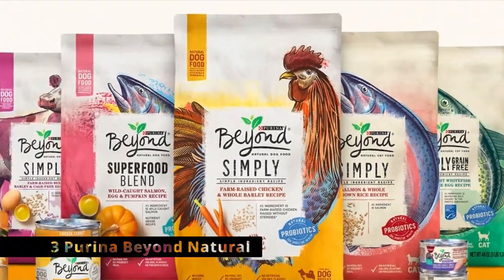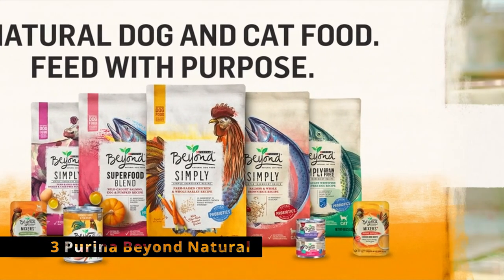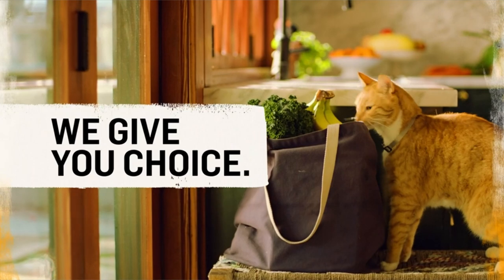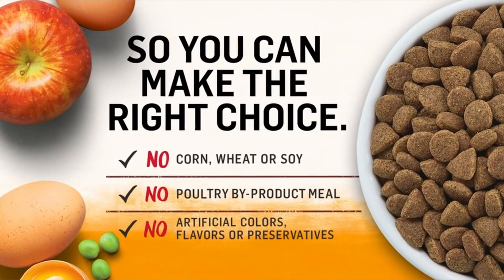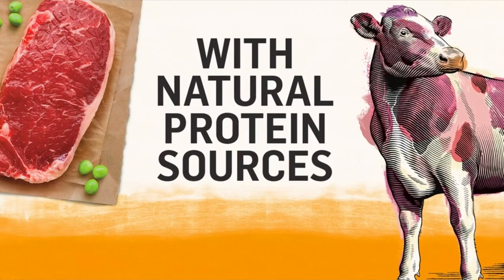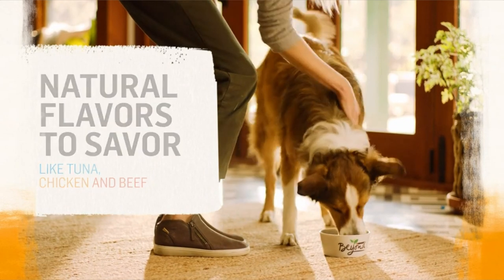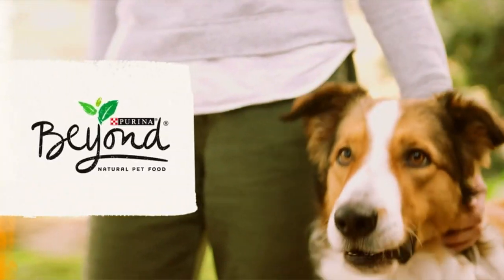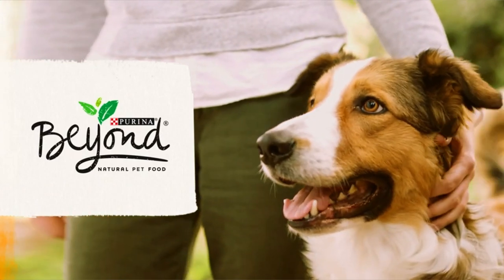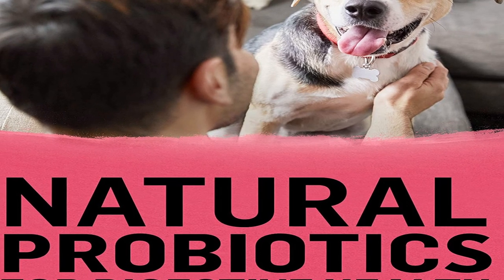At number 3 is Purina Beyond Natural. Salmon and chicken meal are among the first components on the list, followed by rice, whole barley, and pumpkin. Omega fatty acids, fish oil, and probiotics are included as extras. We recommend this meal for active, normal-weight dogs since it has 26% protein, 16% fat, and 4% fiber. Each cup provides 437 kilocalories. When serving, choose a nutrient-dense dish created with natural ingredients.